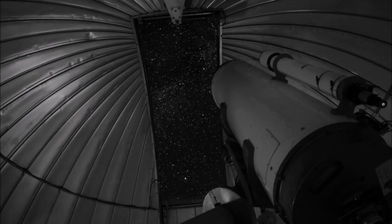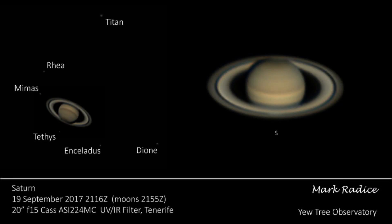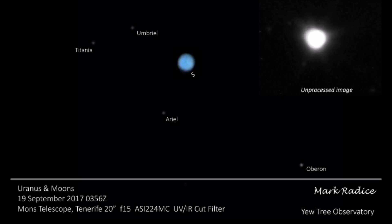We had time on a 20-inch F-15 Cassegrain. Saturn was first out, followed by a tiny and distant Uranus and Neptune, along with their challenging moons. Using the 20-inch telescope to peer into the outer solar system was a wonderful experience.